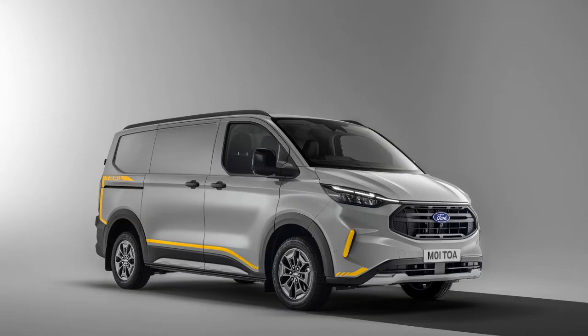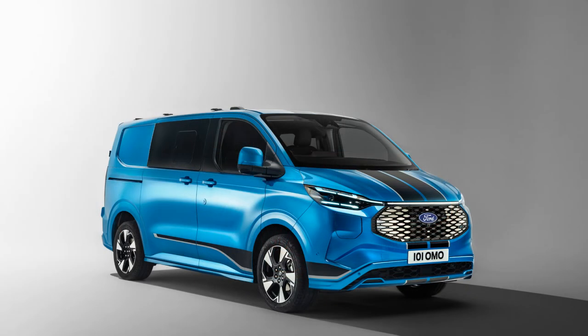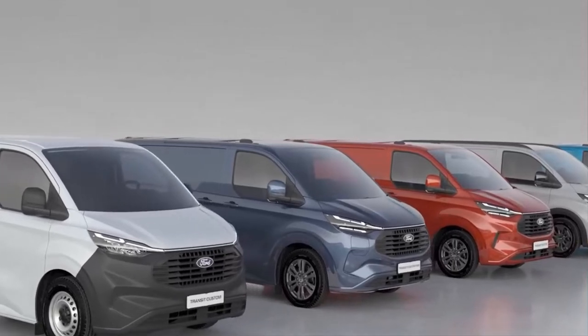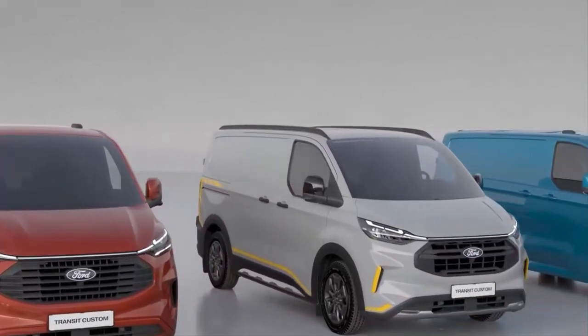Half of all Transits sold in Europe have been converted, and many of these modifications require integration with the vehicle's electrical system, including the addition of controls and displays, which can be difficult and time-consuming for converters. To help, Ford Pro has created the UpFit Integration System — a first-to-market digital solution available on the all-new Transit Custom. It includes an interface module for seamless connection to the vehicle's electrical system and allows converters to control conversions via the 13-inch SYNC touchscreen rather than bolt-on switchgear, enabling faster and more efficient conversions.